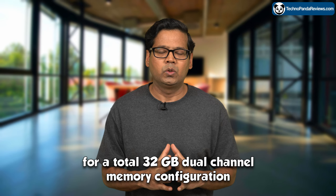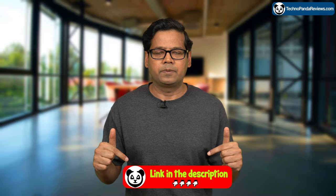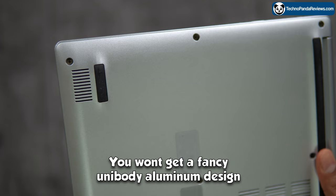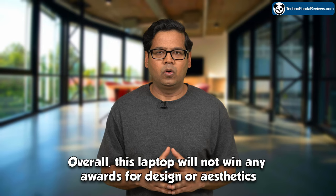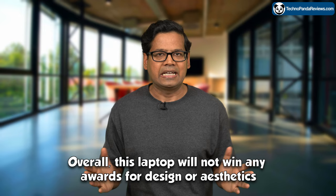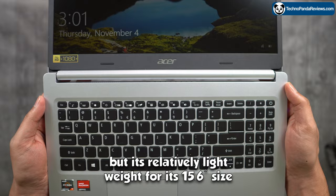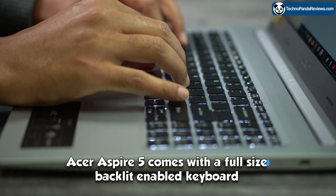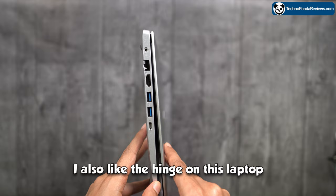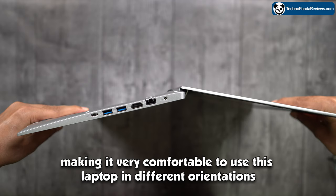I have linked compatible RAM sticks in the video description below. Regardless of which model of Acer Aspire 5 you pick, they all offer the same build quality. You won't get a fancy unibody aluminum design — instead you get a plastic polycarbonate body. Acer does reinforce the top lid with an aluminum sheet giving it some structural rigidity. Overall, this laptop won't win any awards for design or aesthetics, but it's relatively lightweight for its 15.6-inch size and easy to carry around. Regarding the keyboard, Acer Aspire 5 comes with a full-size backlit keyboard that offers good tactile feedback thanks to its decent key travel distance. I also like the hinge, which tilts all the way back 180 degrees, making it very comfortable to use in different orientations.